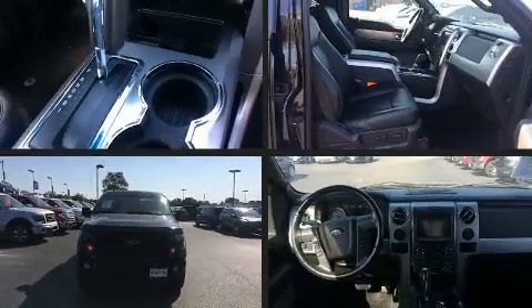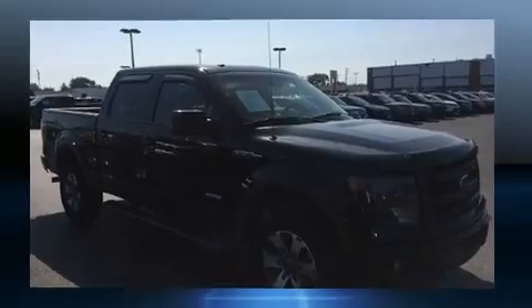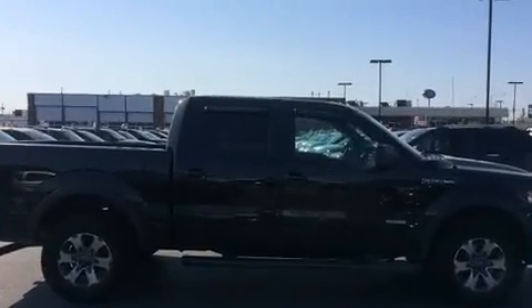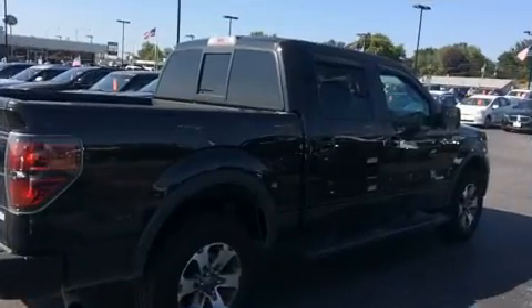You can expect a lot from the 2013 Ford F-150. A 3.5-liter V6 engine pairs with a sophisticated six-speed automatic transmission, and for added security, dynamic stability control supplements the drivetrain. Four-wheel drive allows you to go places you've only imagined.